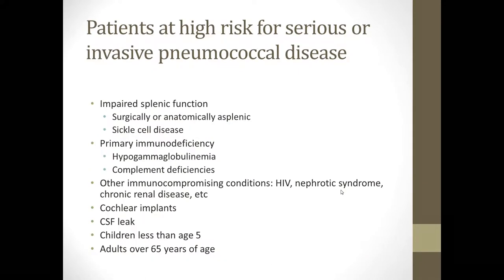The patients at highest risk for serious and invasive pneumococcal disease particularly include those with impaired splenic function — either surgically or anatomically asplenic — or those with sickle cell disease where they may be functionally asplenic. Patients with primary immune deficiency, particularly hypogammaglobulinemia and complement deficiencies, are at high risk. Other immunocompromising conditions including HIV, nephrotic syndrome, and chronic renal disease, as well as cochlear implants, CSF leaks, and all children less than age 5 and all adults over age 65 are also at risk. This is a disease that impacts a large proportion of the population.